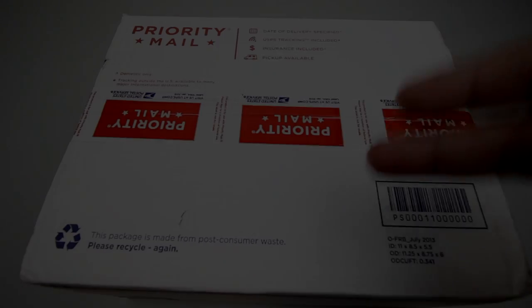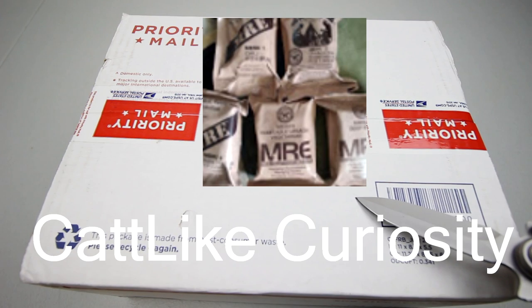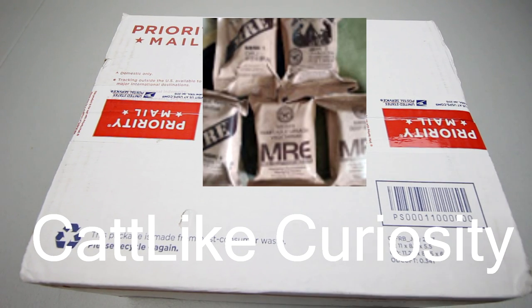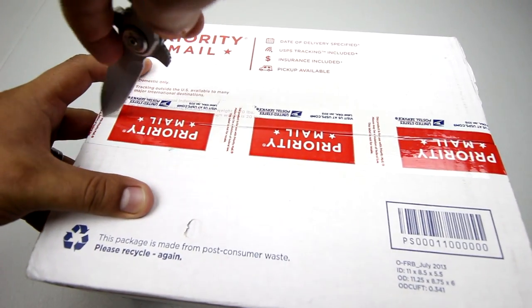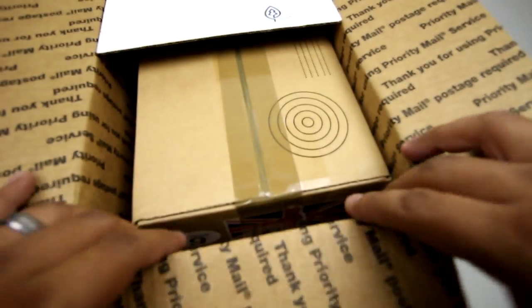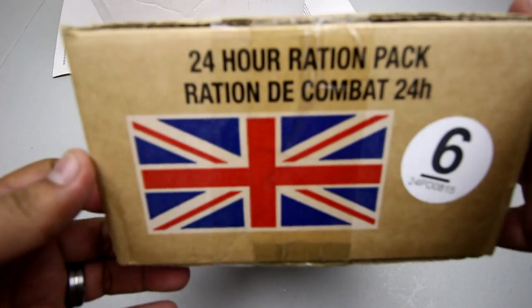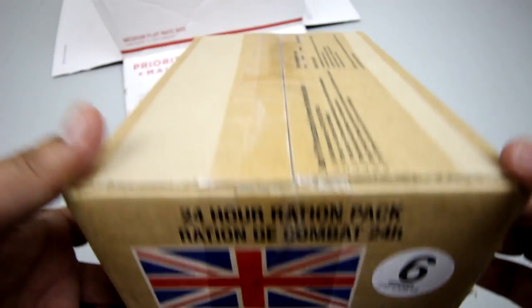Up next we've got one from another fellow YouTuber, he goes by Cat Like Curiosity — make sure you check out his channel, he's got some MRE videos. We've got a British 24-hour ration pack, menu number six. Very nice, I can't wait to try this one.